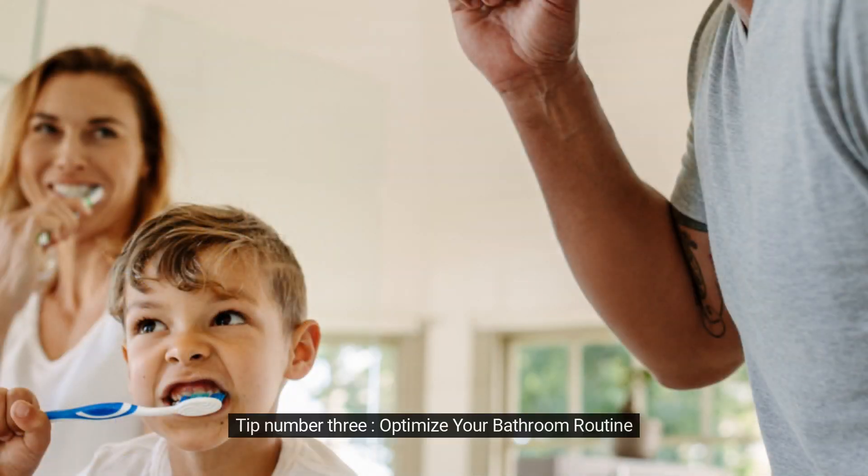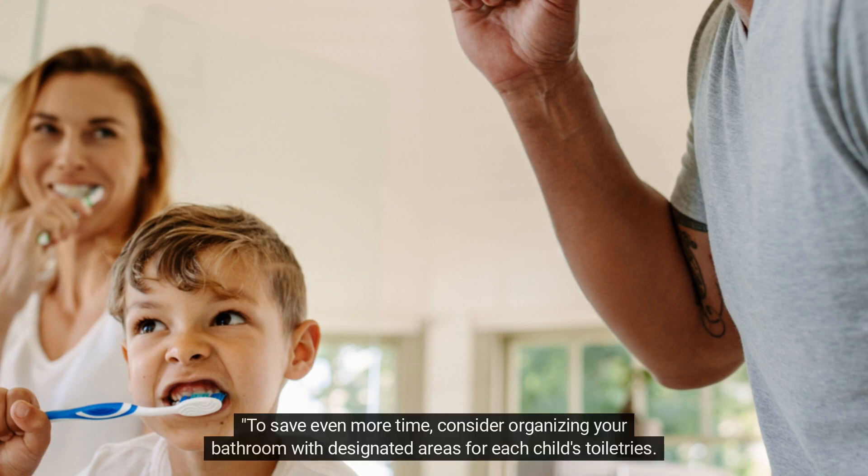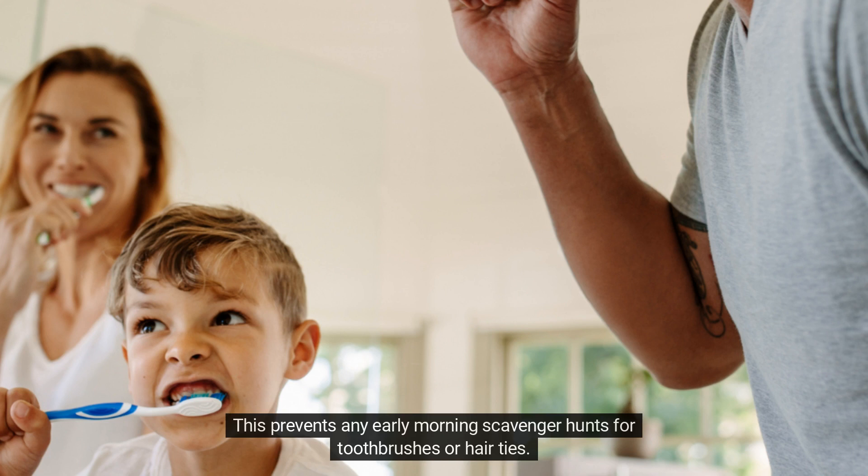Tip number three: optimize your bathroom routine. To save even more time, consider organizing your bathroom with designated areas for each child's toiletries. This prevents any early morning scavenger hunts for toothbrushes or hair ties. Plus, having a schedule for bathroom usage helps avoid any squabbles.